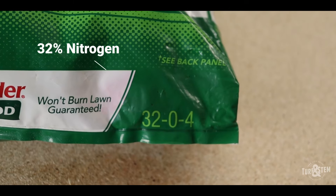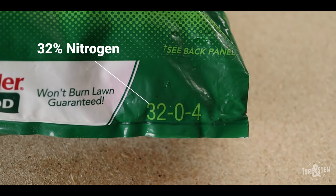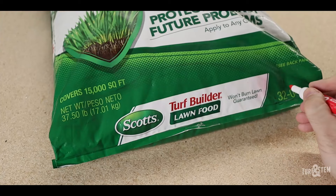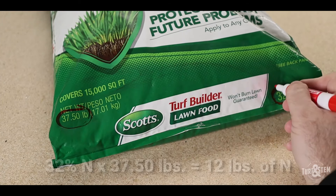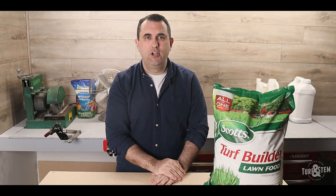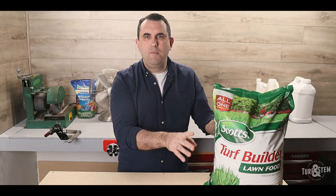The last number you need to find is how much area the bag is going to cover. Most commercially available fertilizers are sold in bags that cover 5,000 or 15,000 square feet. But with shrinkflation happening, it may be 4,000 or 12,000. The coverage area is usually displayed right on the bag and it's pretty easy to find. Now that we have our three numbers, it's time for some math — unfortunately there is math involved, but it's going to be pretty simple, I promise.